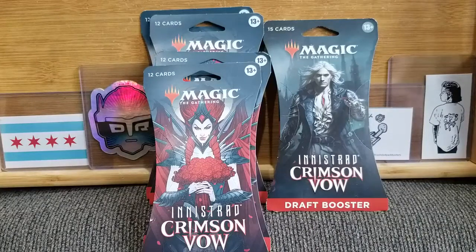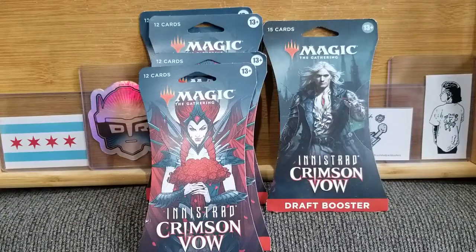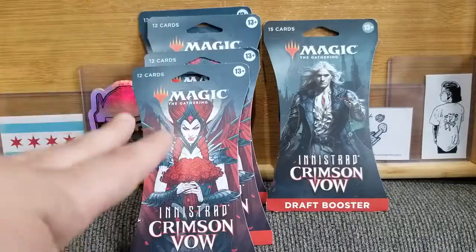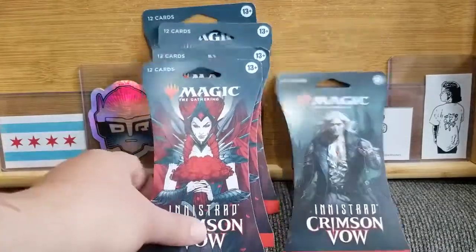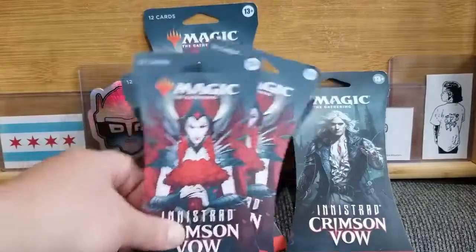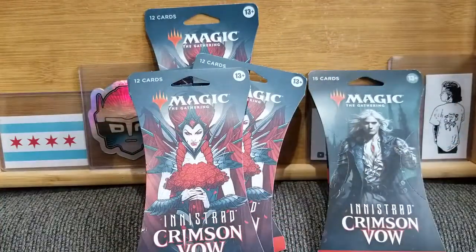Hello everybody, we are back and it is another Magic Monday — this is number two. I actually didn't realize at the time, but I realize now: normally I would say I have five set boosters of Magic, but this time I actually grabbed four of the Innistrad Crimson Vow set boosters and one draft booster. Didn't even realize it when I bought it, but I realize it now.